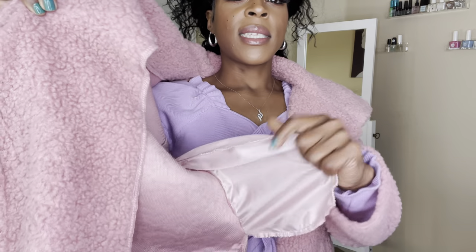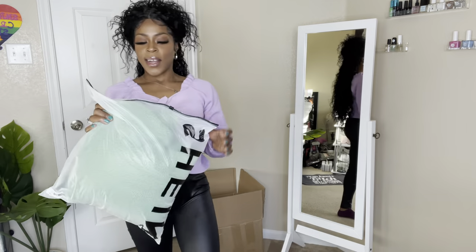You can see the pockets — the lining is thin, so that's kind of how it feels. I live in Texas, so this will keep you warm in Texas. But this is real nice, real pretty. Let's get into the next one!